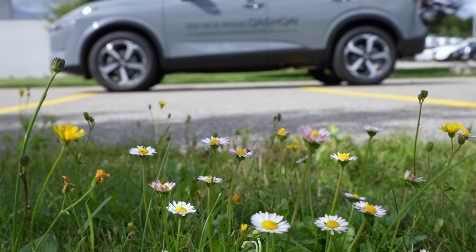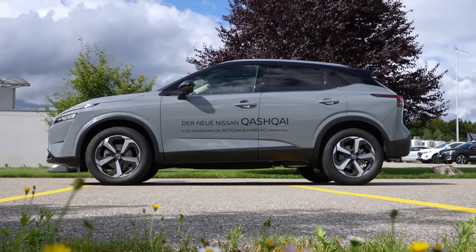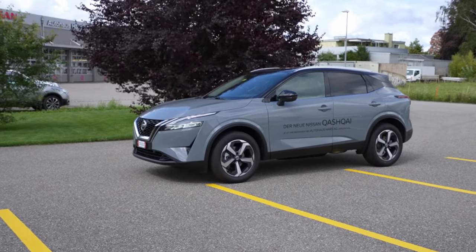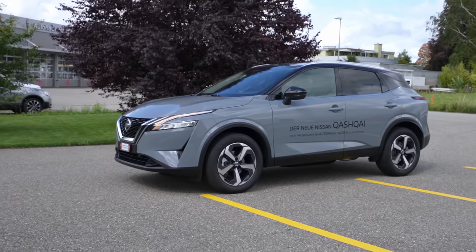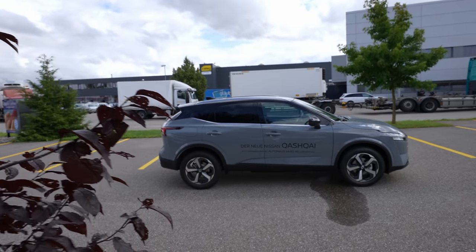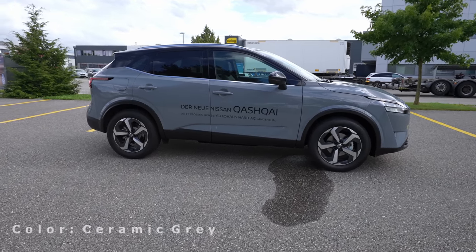Hello guys, welcome back to a new video. Today I'm with the new Nissan Qashqai 2022 version and we will do the test drive. I'm really curious to see how it is to drive this new Nissan Qashqai, because I hear so many good things about the car and I hear the improvements are big.